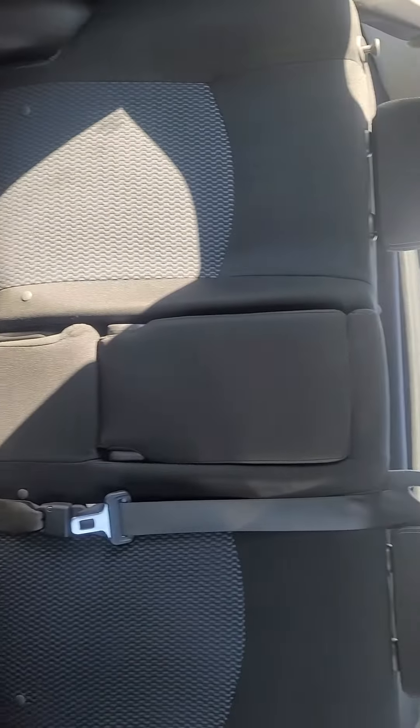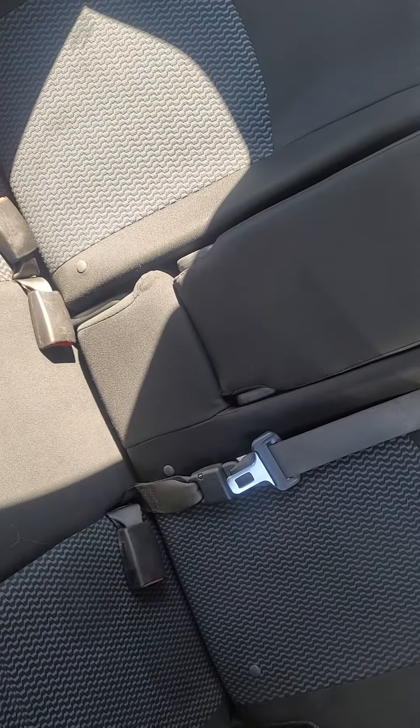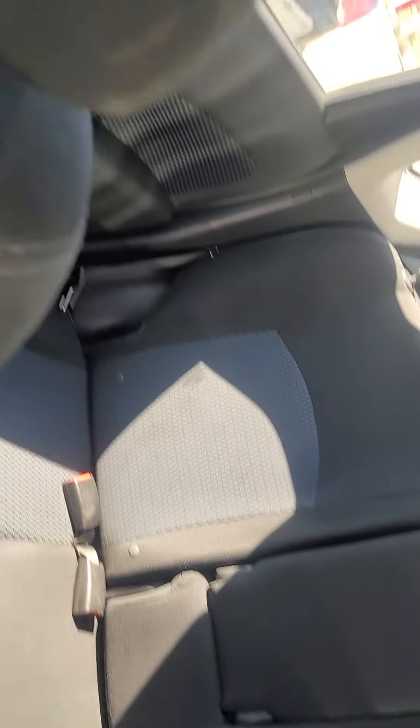This is the back seat. Again, it's really spacious — it doesn't look it from here, but it is. And these ones are 60-40 folding seats.